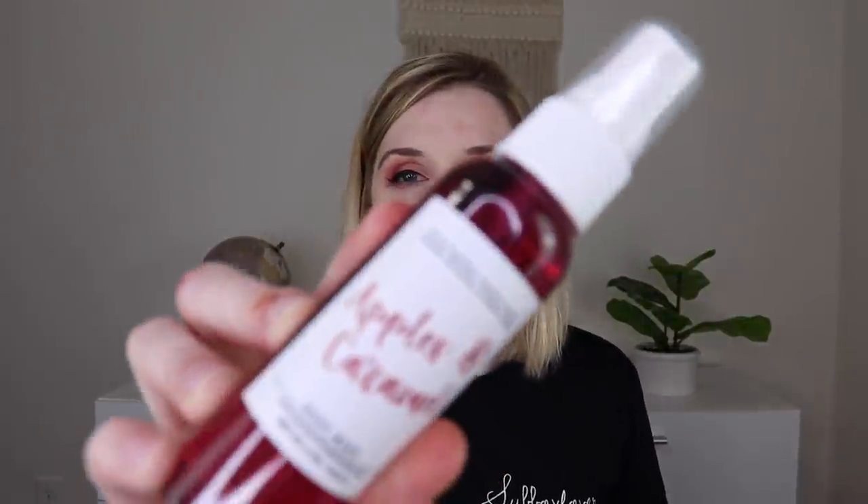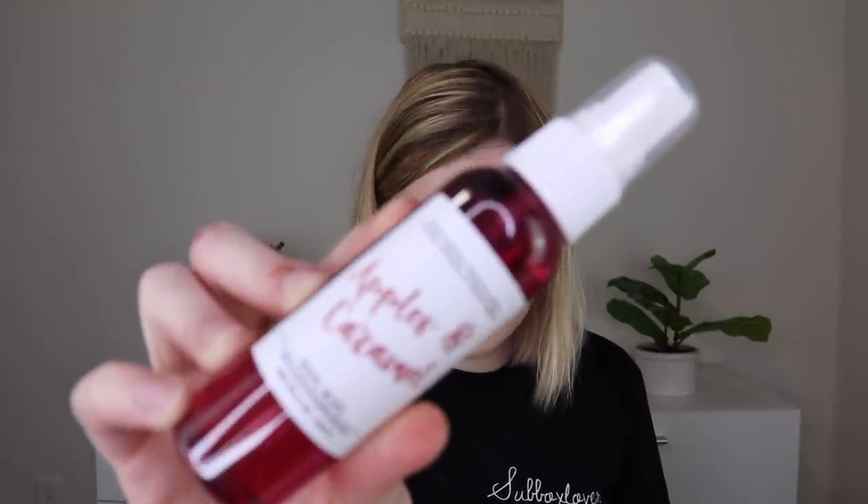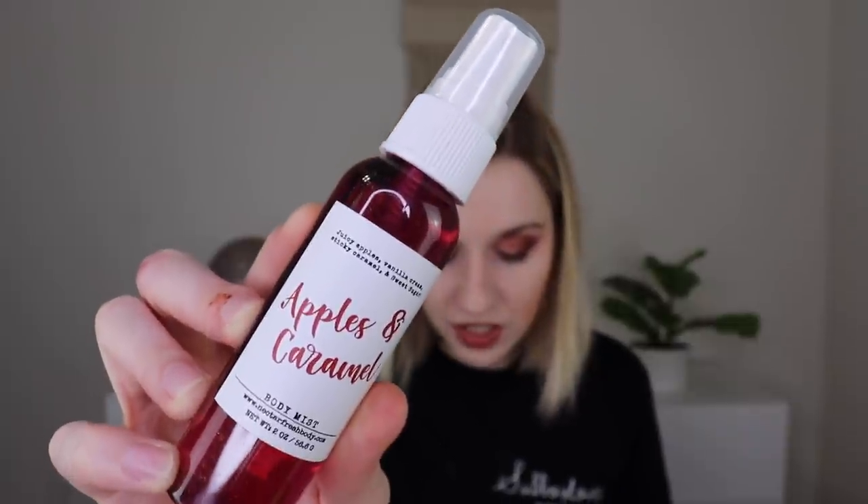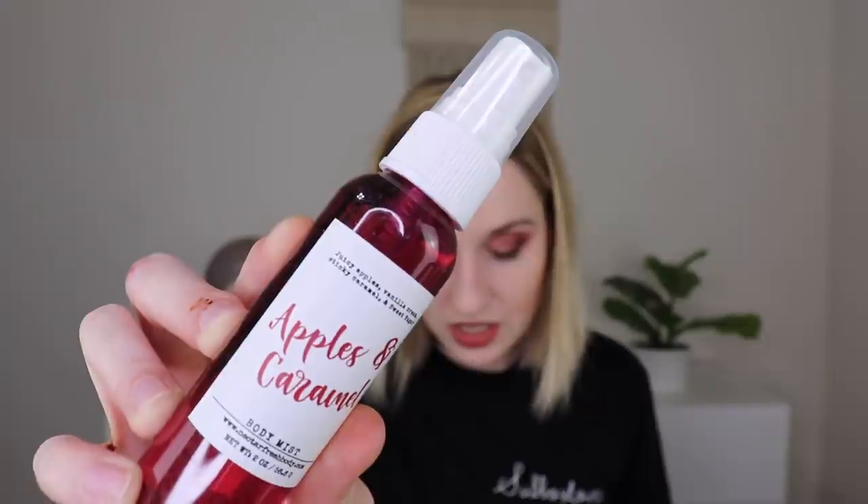The first thing is a Welcome Fall Body Mist by Nectar Fresh. It sprays fall scents including vanilla fig, apples and caramel, fall breeze, autumn leaves, amber, and red currant. I got the apples and caramel one. Let me spritz some — that smells so nice! It smells like apples in fall with a pecan-like caramel quality. You could probably use this as a room mist too. Smells phenomenal.